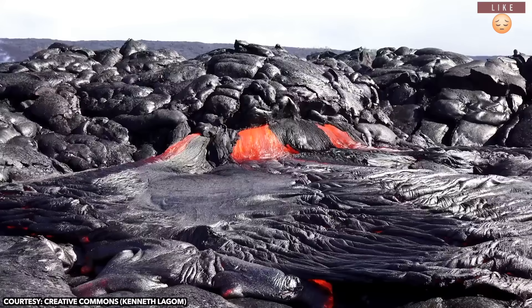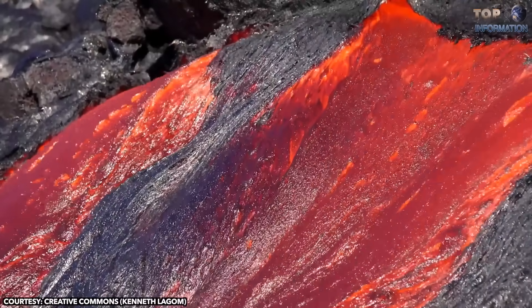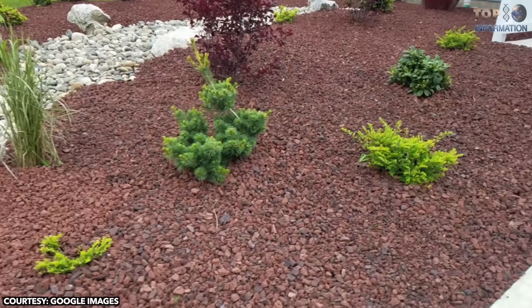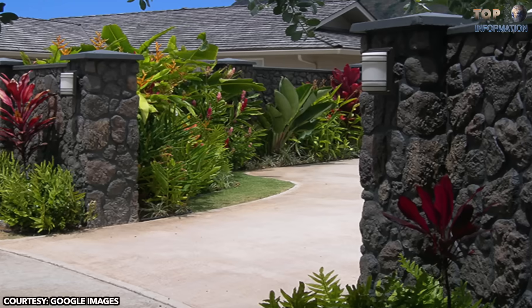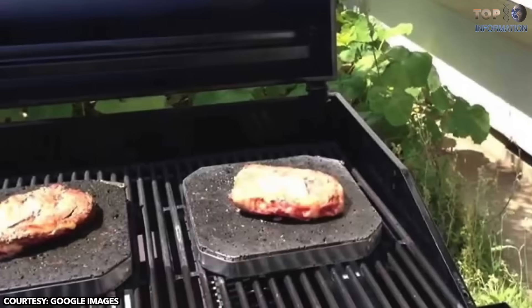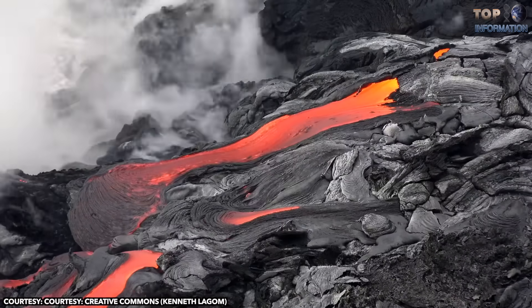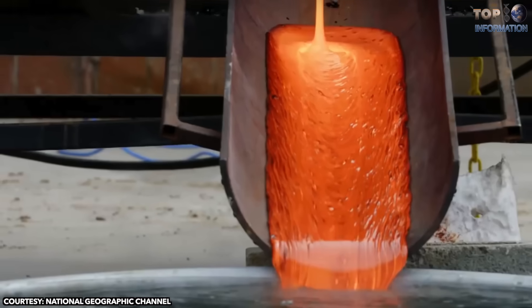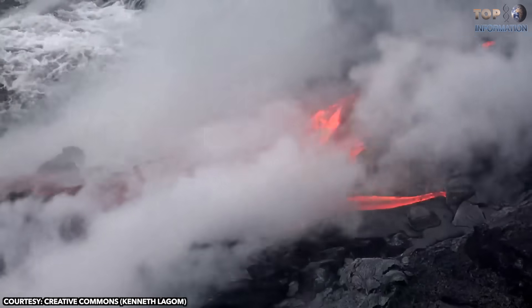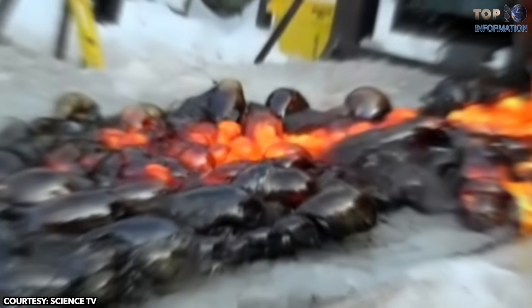Even though lava is one million times more viscous than water, it can flow great distances before cooling and solidification due to its thixotropic properties. Lava rocks are used for decoration in gardens, as building materials, and for construction of beautiful wall textures. They are also used for cooking food and grilling meat. When lava meets water, the water starts evaporating below the lava surface and produces steam, resulting in a beautiful bubbly explosion. When lava meets ice, the ice directly turns into vapors and is unable to escape through the thick dense layer of lava, so the lava gets a bubble pattern on its surface due to vapor entrapment.